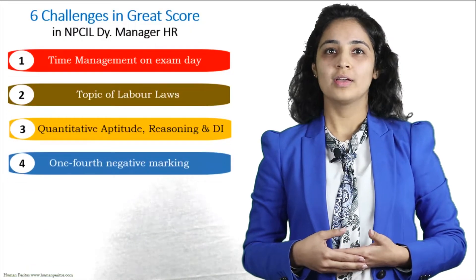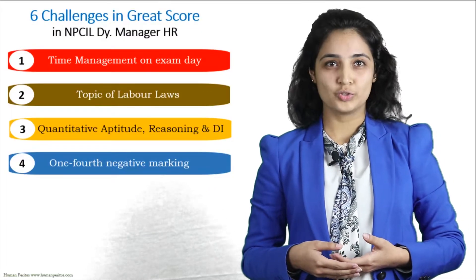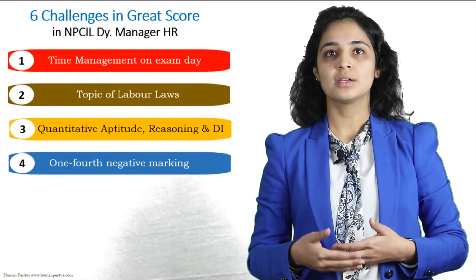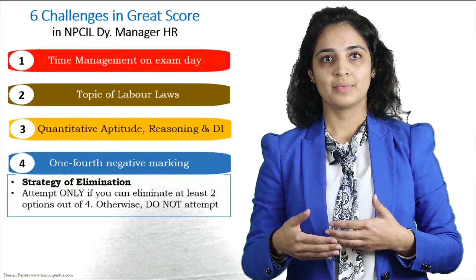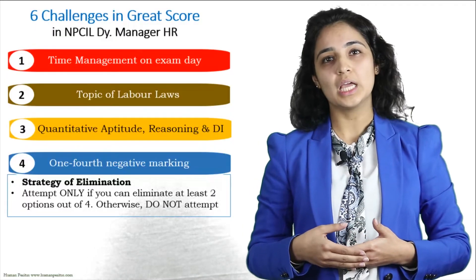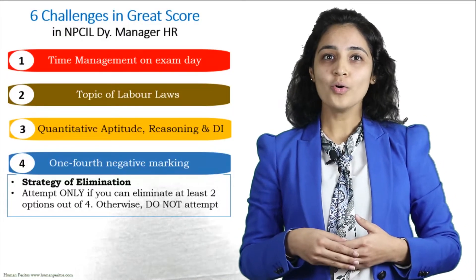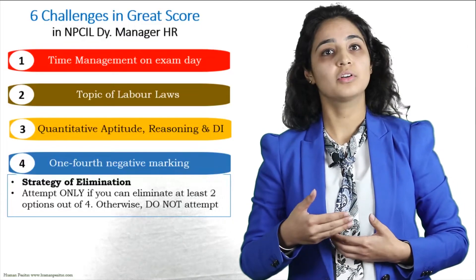Challenge number four is the one-fourth negative marking. What do you do with tougher questions? You have to use the strategy of elimination for difficult questions. Attempt the question only if you are able to eliminate at least two options out of four, so that there is at least a 50% chance of getting it right.